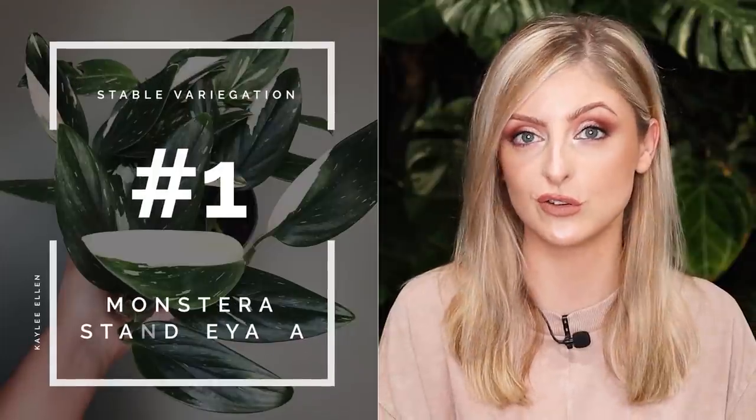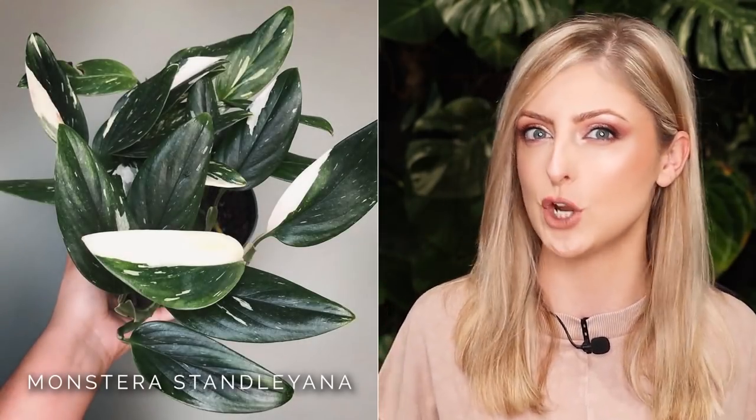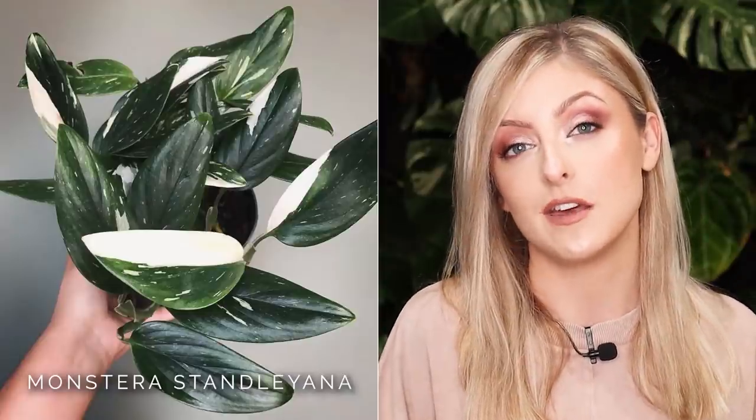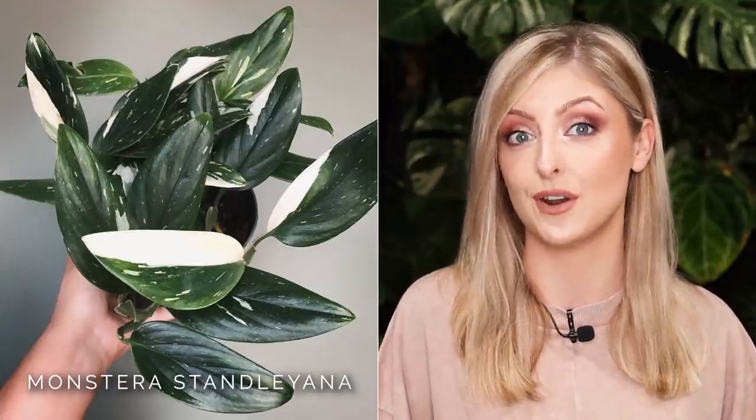Without further ado, let's get started. The first plant with stable variegation I've selected is the Monstera standleyana, also known as the Philodendron cobra. I don't actually know which one it is — as of recording this video, other people didn't seem to know either. It seems to go as both online, so you can find this plant by searching either Philodendron cobra or Monstera standleyana. I'm probably going to call it standleyana for now because that's what I think it is.